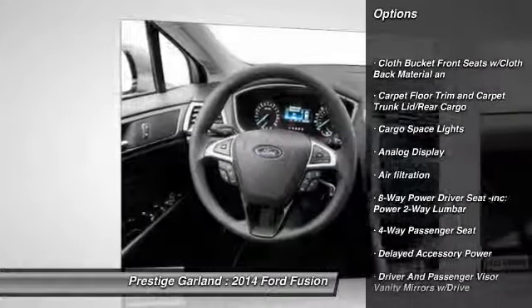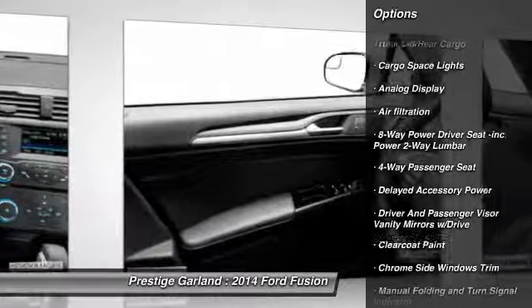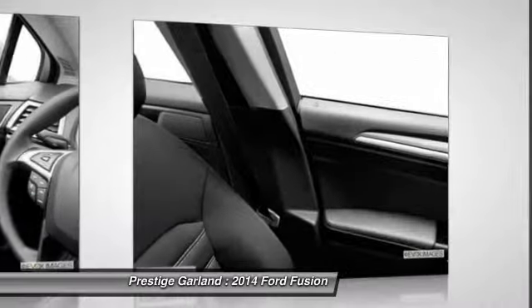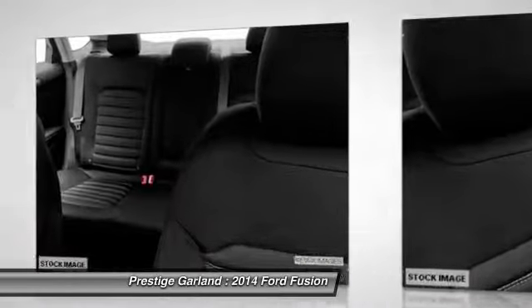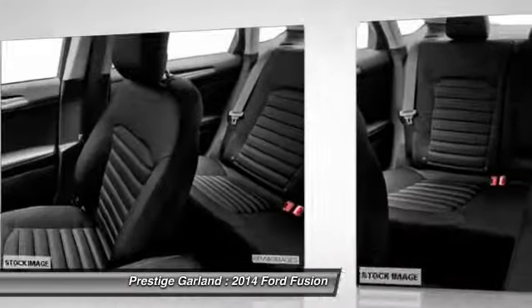Keyless entry, trip computer, compass, tachometer, outside temperature gauge, a day-night rearview mirror, perimeter alarm, color door handles, front license plate bracket, four-piece floor mat set.